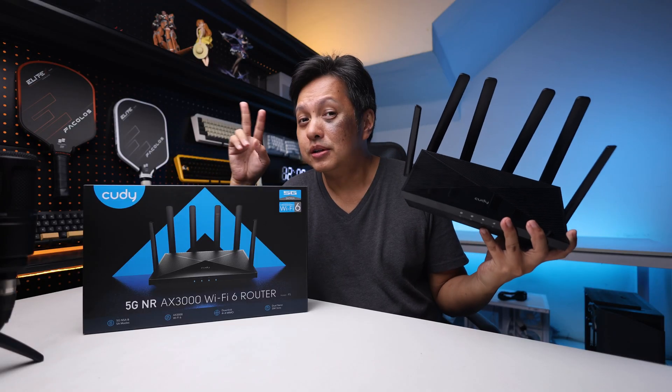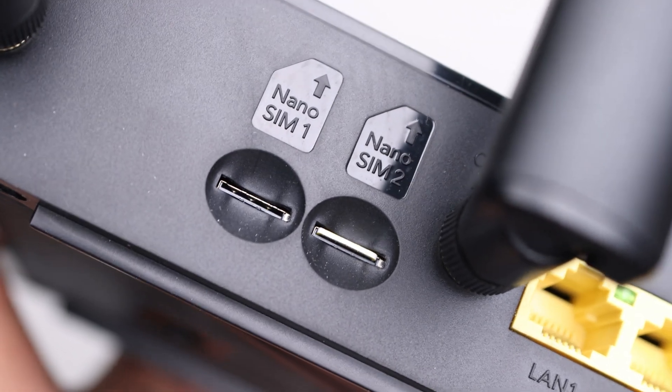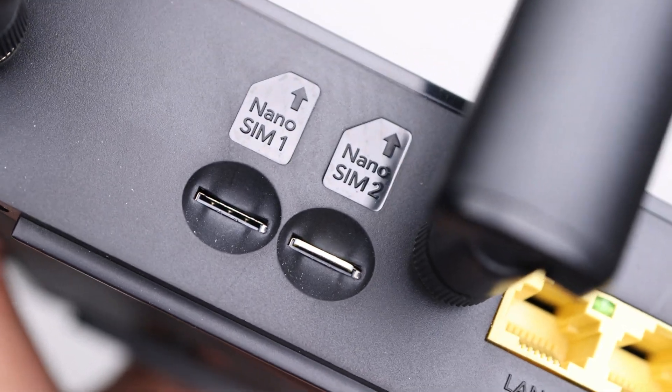Now the second thing — it has dual SIM card support. I have used routers with single SIM card support but this one supports two SIM cards, so you can have redundancy.